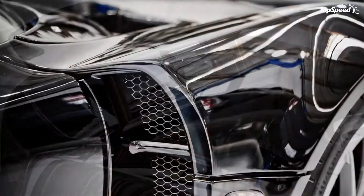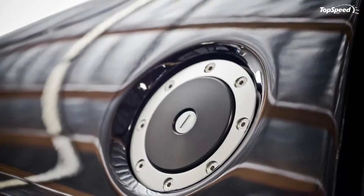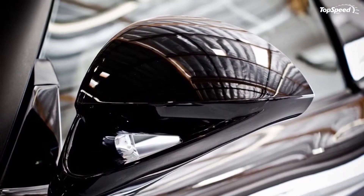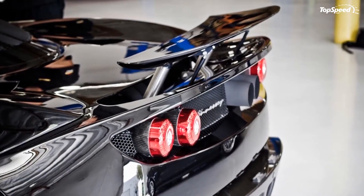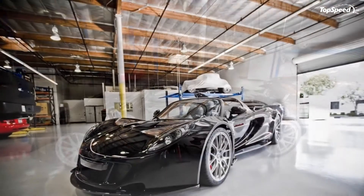The Venom GT Spider will be powered by the same Chevrolet-sourced V8 engine found in the coupe, with an output of 1,200 hp at 6,500 RPM and 1,155 pound-feet of torque at 4,200 RPM.